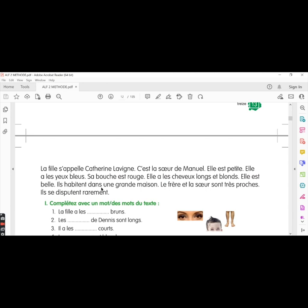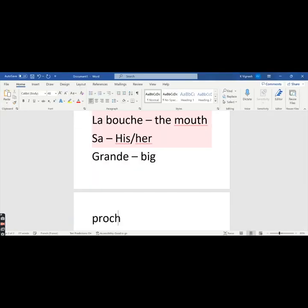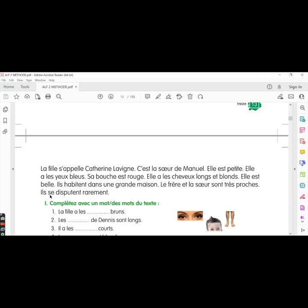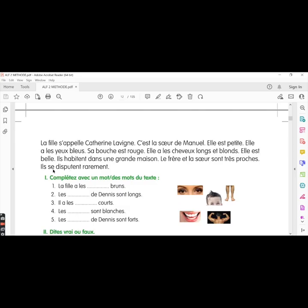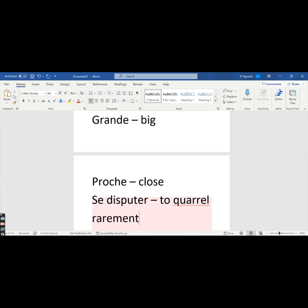They live in a big house — the brother, the sister, and Emmanuel all live in a big house. Grand means big. Le frère et la sœur sont très proches — the brother and the sister are very close. The word proche means close. Ils se disputent rarement — se disputer is a verb which means to quarrel or to argue. They argue or quarrel rarely. Rarement means rarely.